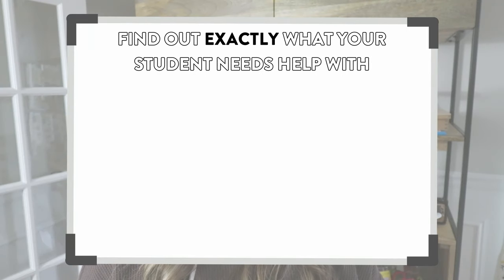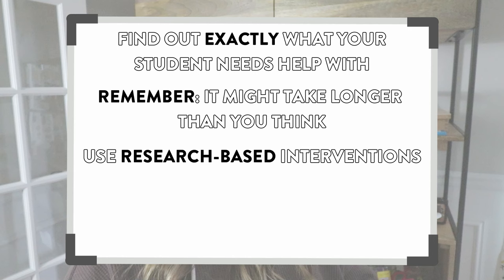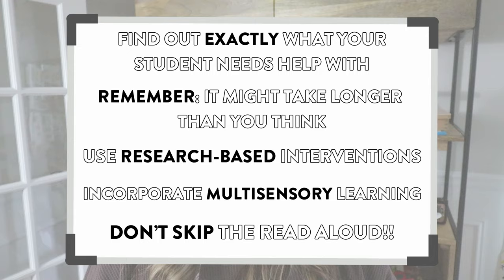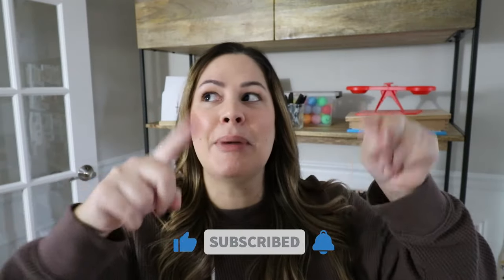Those were my five tips to help you teach your struggling readers. To recap: tip one, use a diagnostic screener and scope and sequence to know exactly what your student needs; tip two, remember it may take longer than you think for students to master concepts; tip three, follow research-based interventions; tip four, incorporate multi-sensory learning; and tip five, don't skip the read aloud. Let me know your thoughts in the comments below. Everything mentioned will be linked in the description. If you enjoyed this video, give it a thumbs up, subscribe, and click the bell so you're notified of every new video. See you in the next one!